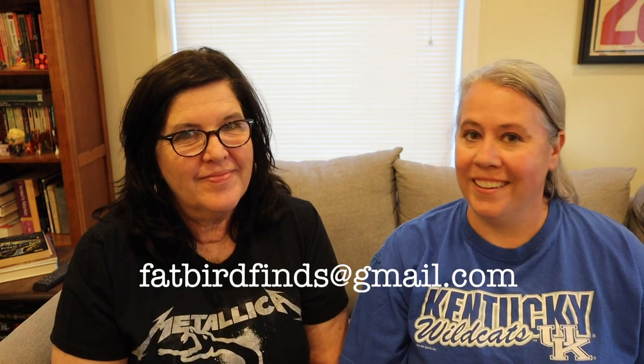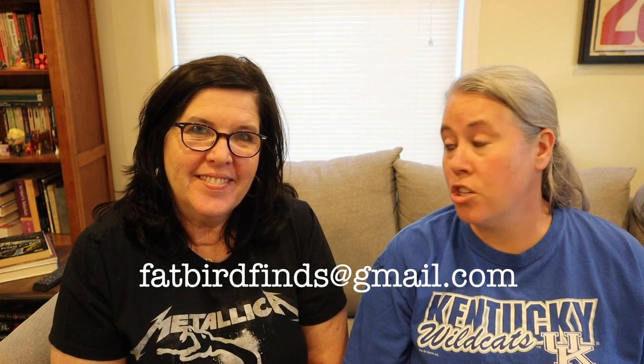As always, guys, if you see anything you like in any of our haul videos, send us an email. We try to put stuff on eBay in a timely fashion, but let's be real — we don't always do that. So if you see anything you like, send us an email to fatbirdfinds@gmail.com. We can shoot you a price and let you know if it's still available. You can even comment if you want — I love to read the comments and I'm always answering them. Be sure to talk to each other in the comments, leave us a like, subscribe to our channel if you haven't already, and stay tuned to see what Fat Bird Finds next. See you next time. Bye everybody.